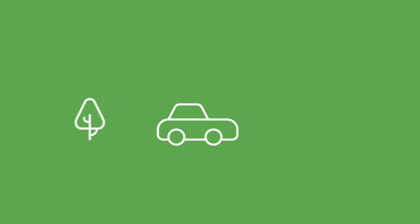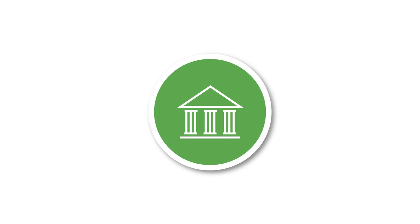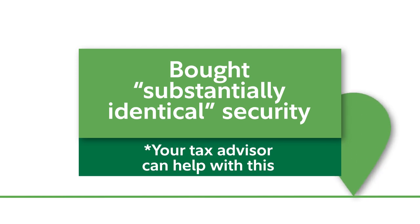And if it was a stock that you had sold and then bought back, the process could be just as smooth. But there are some tax rules that you should be aware of. If you have a security and sell it for a loss, and then replace it with the same or substantially identical security,